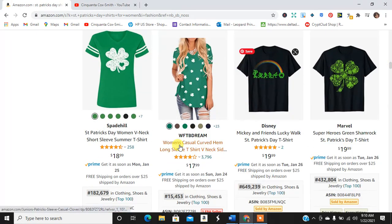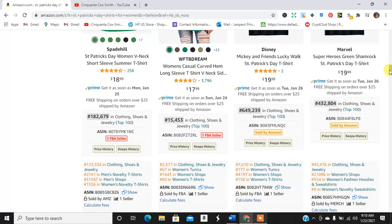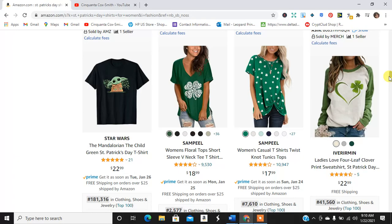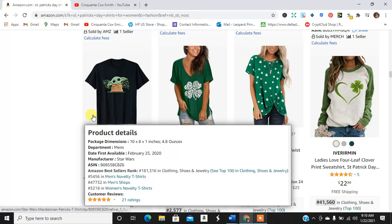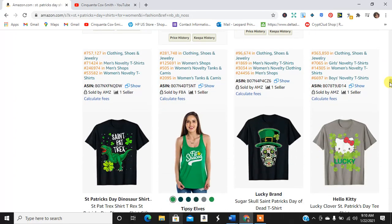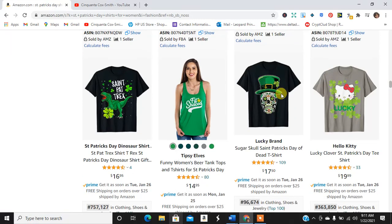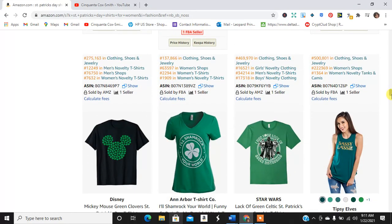So we have a leprechaun rainbow thing, some shamrocks, some Star Wars themed St. Patrick's stuff, some dinosaurs St. Patrick's stuff, Hello Kitty. So a lot of niches — the sugar skull and St. Patrick's. A lot of these are a mash-up of niches.